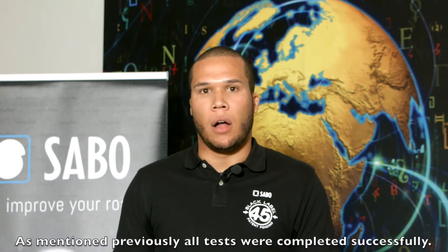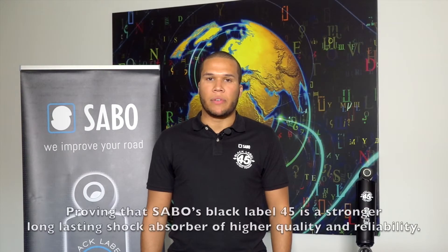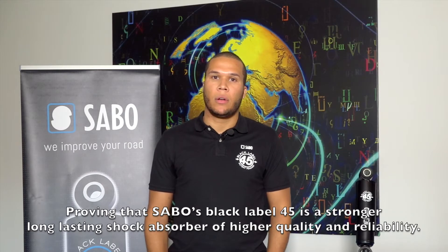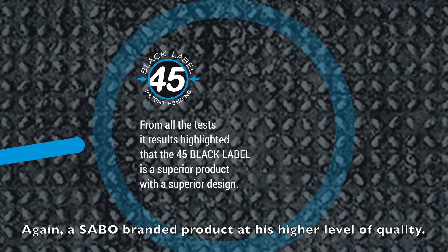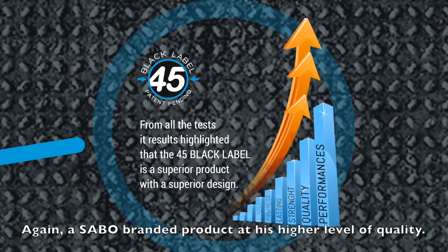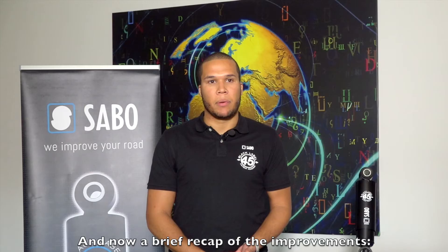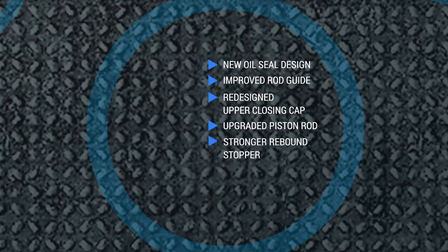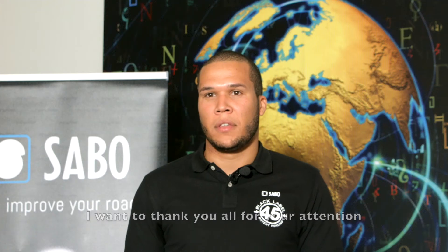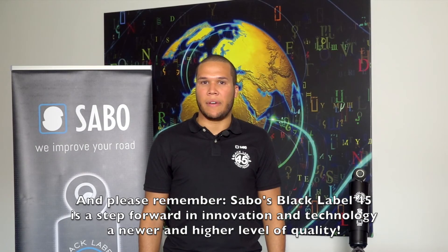As mentioned previously, all tests were completed successfully, proving that Sabo's Black Label 45 is a stronger, long-lasting shock absorber of higher quality and reliability — a Sabo branded product at its highest level of quality. A brief recap of the improvements: new oil seal design, improved rod guide, upper closing cap redesigned, upgraded piston rod, stronger rebound stopper. Thank you all for your attention, and please remember: Sabo's Black Label 45 is a step forward in innovation and technology — a newer and higher level of quality.